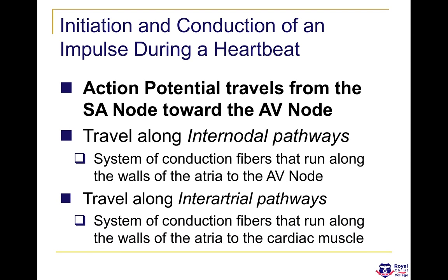The action potential travels from the SA node towards the AV node along inter-nodal pathways, and also along inter-arterial pathways. The inter-nodal pathways are basically a system of conduction fibres that run along the walls of the atria to the AV node.